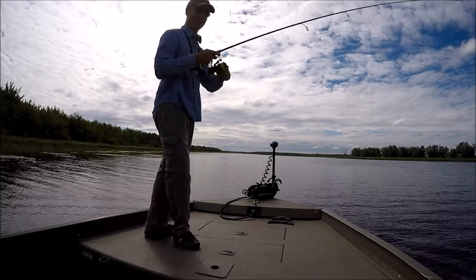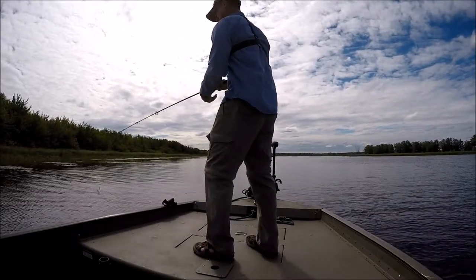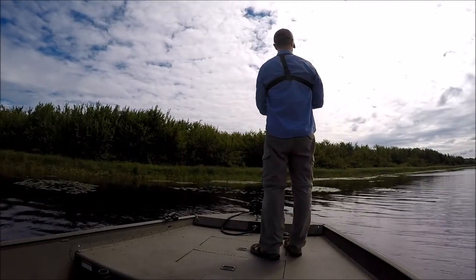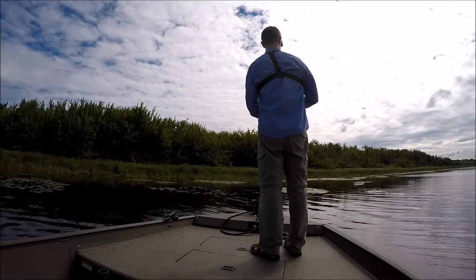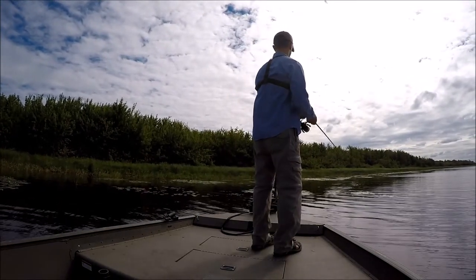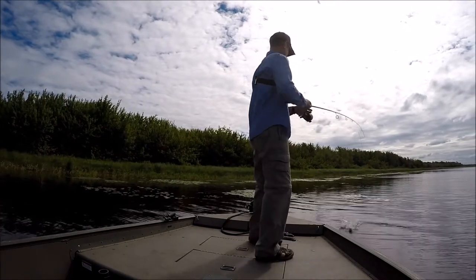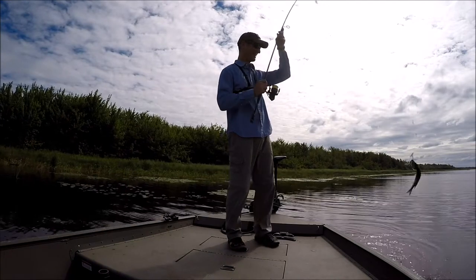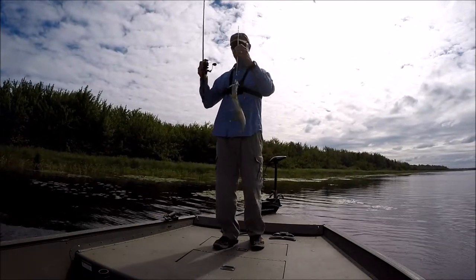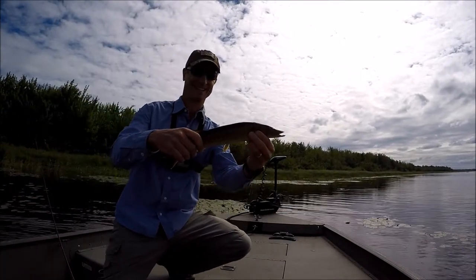Oh my gosh, did you see that? I just almost took myself out of it. Look at this calm stuff here, buddy. Watch this. Ta-da! There's numero uno — little small one, guys. First one of the day.